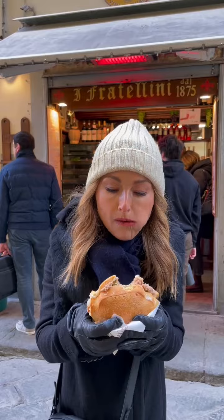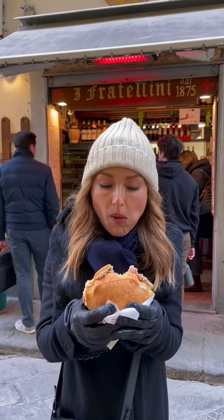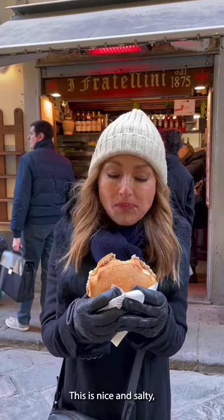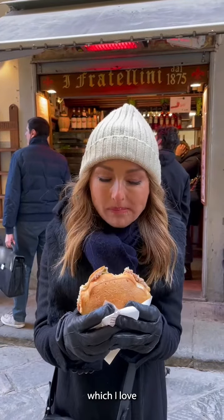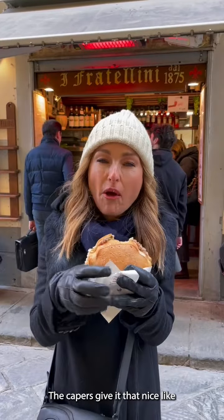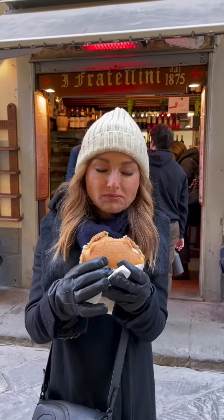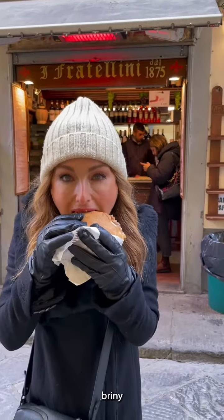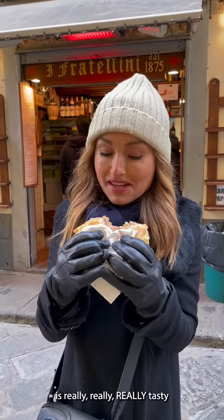Oh, wow. This is really crispy bread. It's nice and salty, which I love. The capers give it that nice, fresh, briny kind of bite. It's the bomb — it is really, really, really tasty.